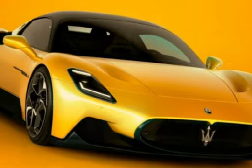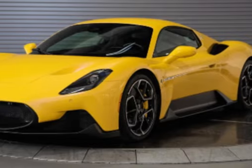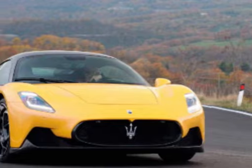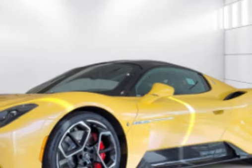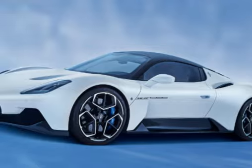Wild Super Sports Car: 2024 Maserati MC20. The Maserati MC20 is an exciting super sports car introduced by Maserati in 2020. Here are some key features and highlights of the MC20 2024 design.